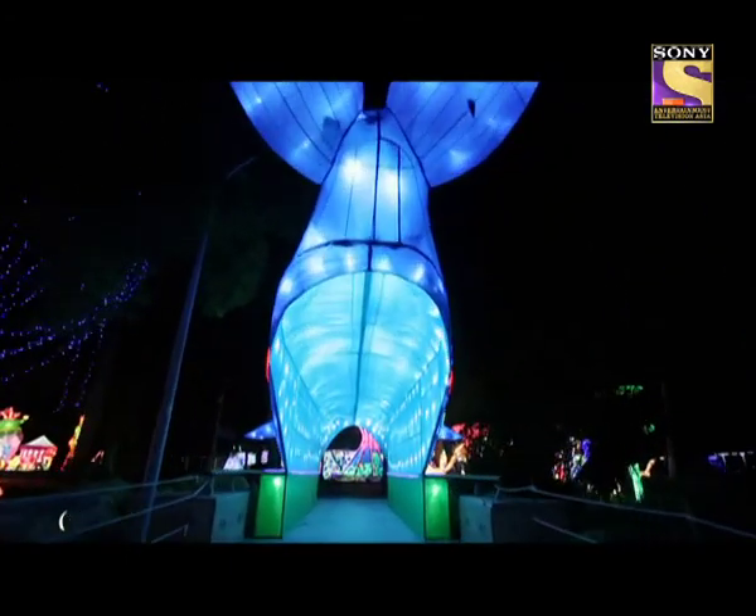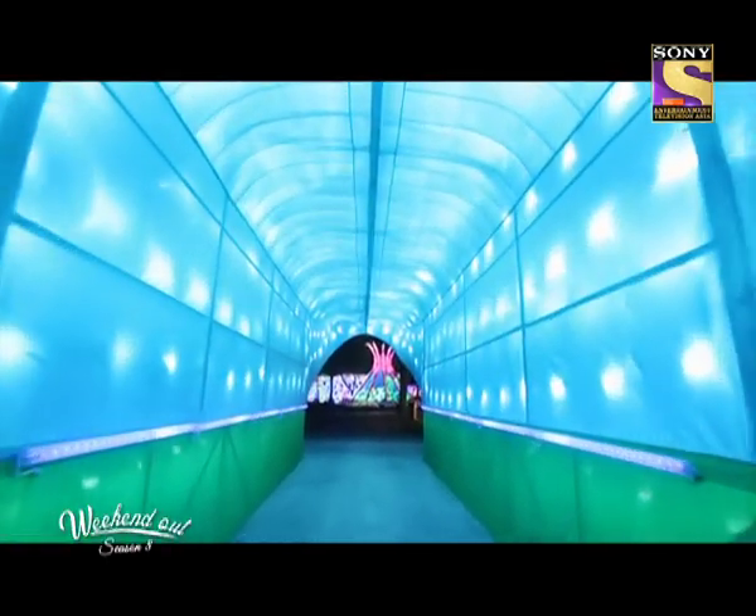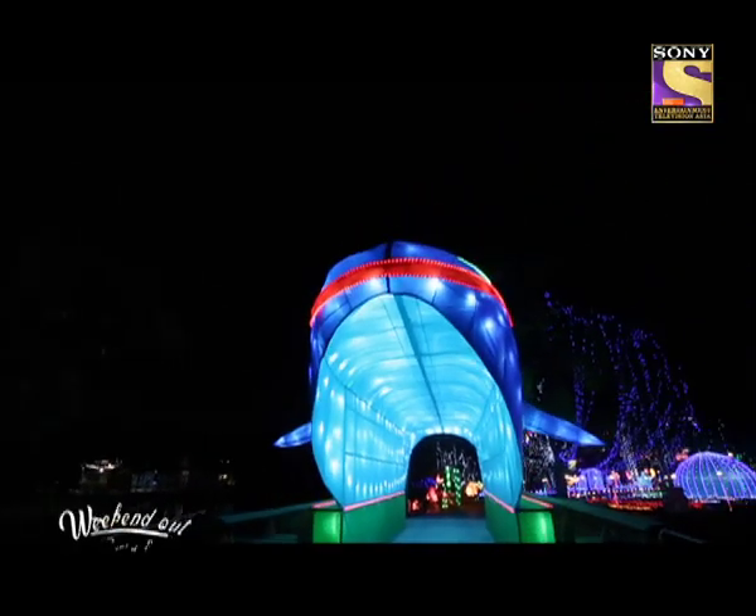We have evaluated this as a very successful project. Year by year the attraction is increasing and it's attracting more tourists. Last year we had half a million tourists. This year we are expecting one million tourists. Thirty percent of the 16 million tourists who come to Dubai visit our park.